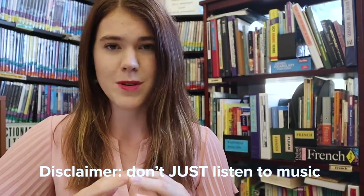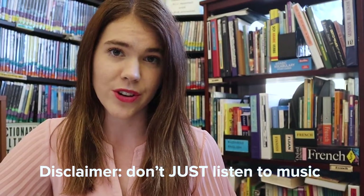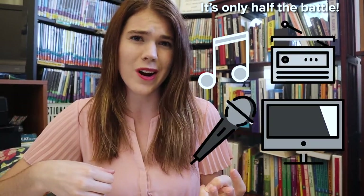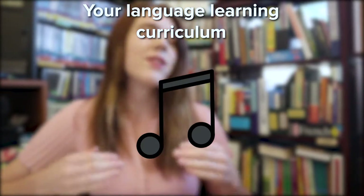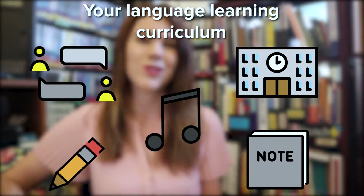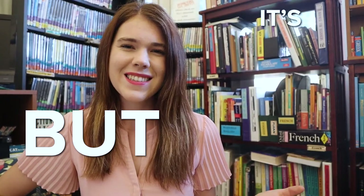Listening to music can become a part of your language learning strategy. As a disclaimer, don't rely on music alone — you're not going to learn a language from the ground up just by listening to music, radio, podcasts, or television programs. If you're serious about learning a language, it's best to listen to music as a supplemental part of a largely active language learning program. But it's definitely worth it.